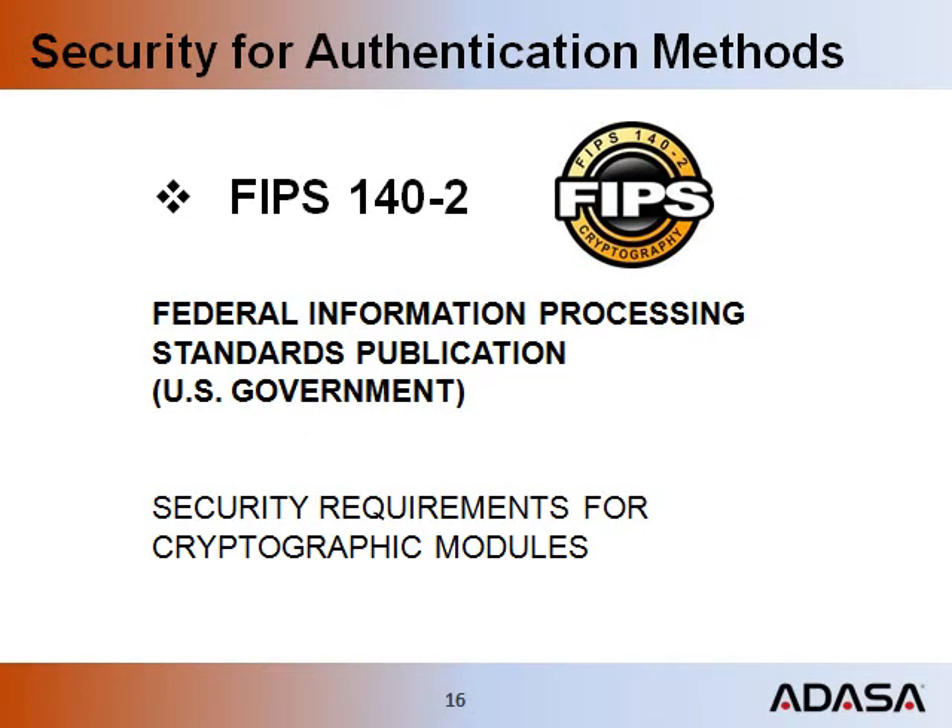Security systems that are compliant with the FIPS 140-2 standard are deemed to be safe from cyber attacks. This is critical for each part of the system that handles encryption and decryption. Each authentication protocol, whether it be proprietary, EPC, or ISO, must have FIPS 140-2 compliant cryptographic modules.